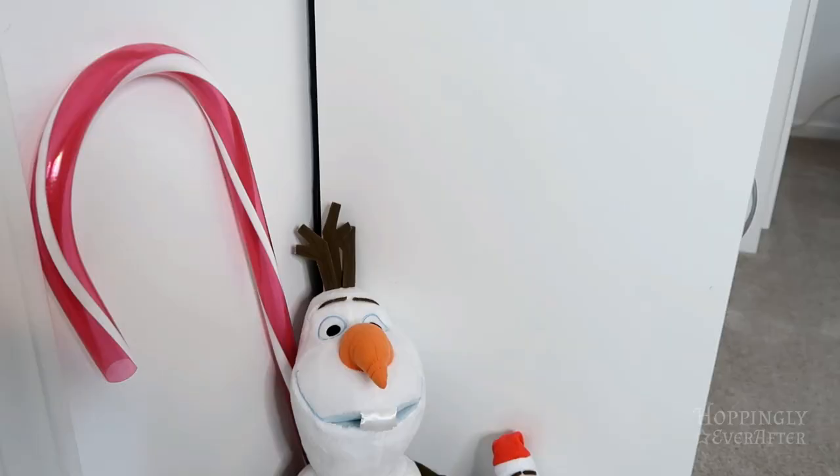My theme for this year is colorful and candy themed, and I have some Frozen things mixed in as well to celebrate Frozen 2, which came out in November.